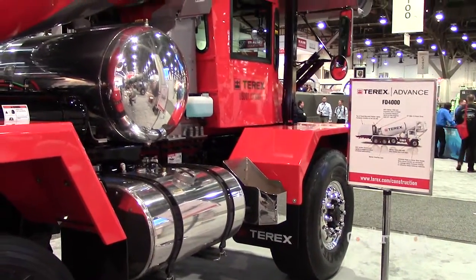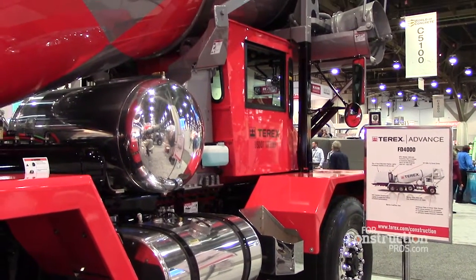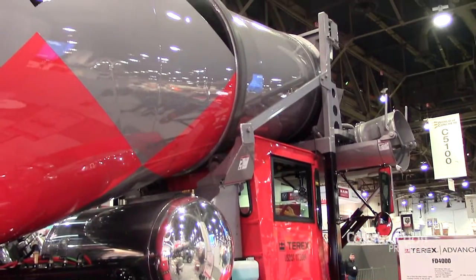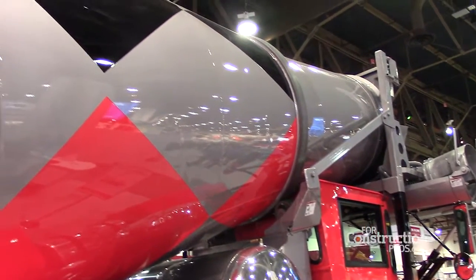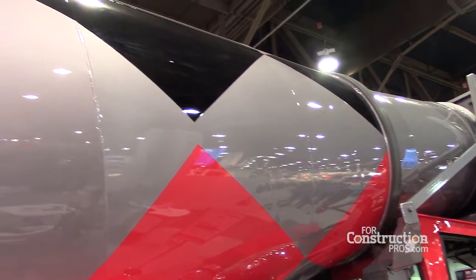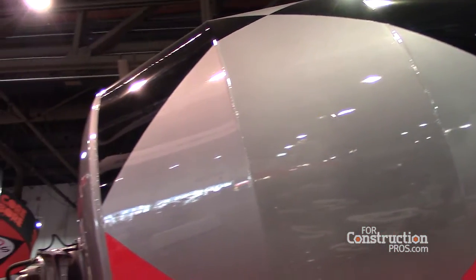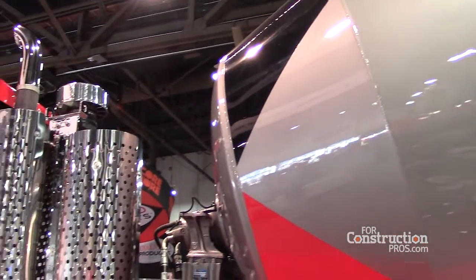The truck we're looking at here is our FD4000, which is our best-selling model. It fits more states for state weight laws than any other model. This truck was really designed — with the truck we have here today — for our Florida market. In Florida, they're always borderline getting that legal ten-yard payload.